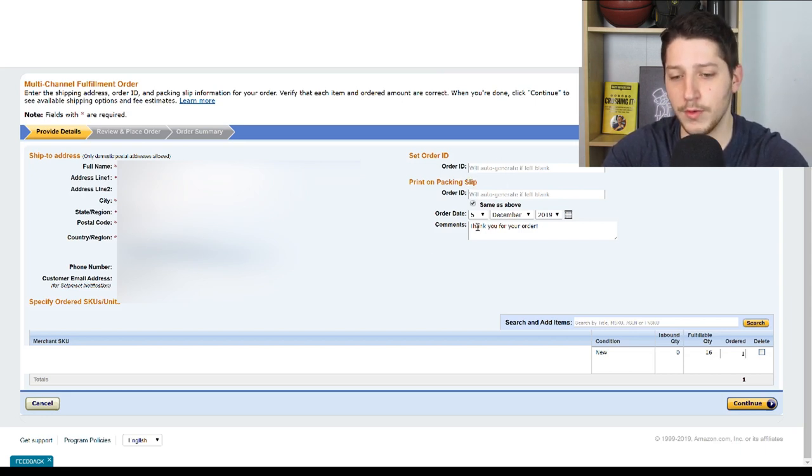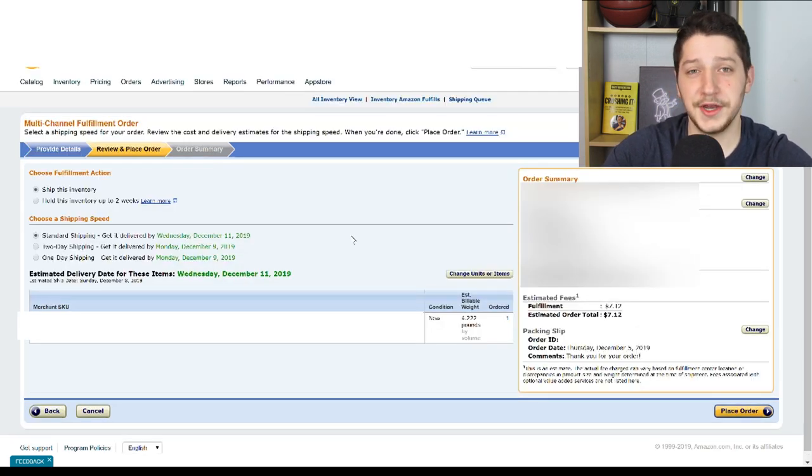You don't actually need to put in an order ID — Amazon is going to generate that for you. For the order date and comments, I usually just put 'Thank you for your order.' Next, make sure that the quantity is correct and then press Continue. The next step is to select the shipping option you're going to use to ship the item out to your customer.